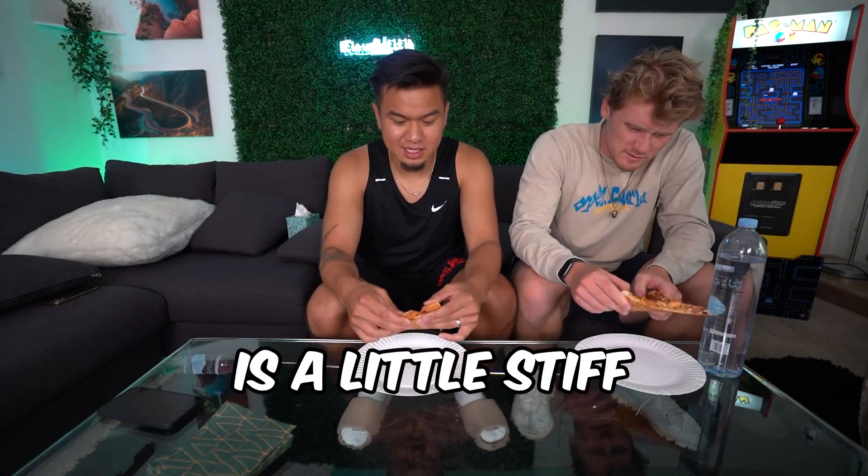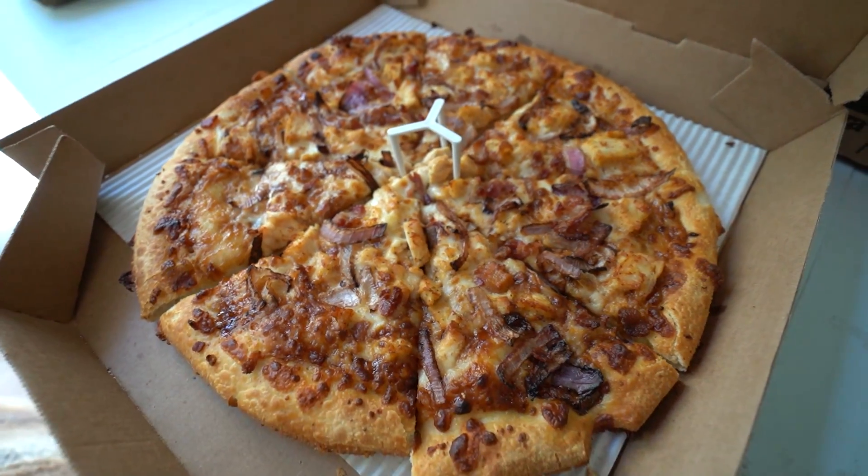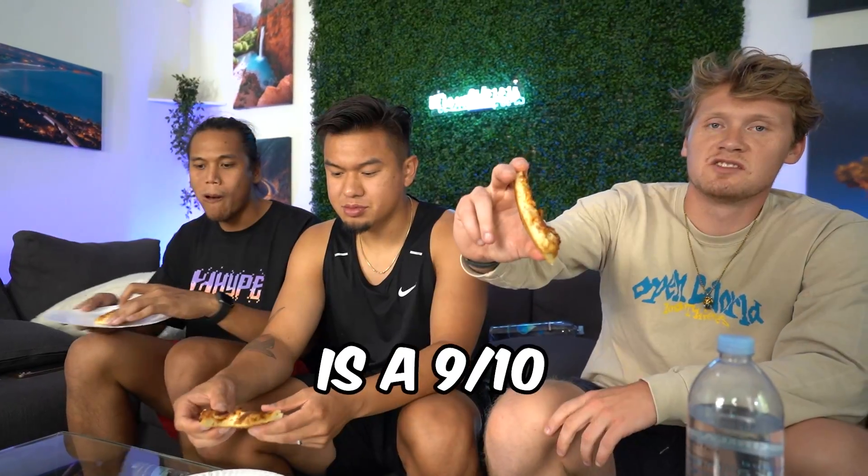Let's go with the barbecue. This one is a little stiff. It looks like it's cheese, a little bit of onions, bacon, and chicken, and this is barbecue sauce on the bottom. That's good. The bacon has a good texture. This pizza is a 9 out of 10.